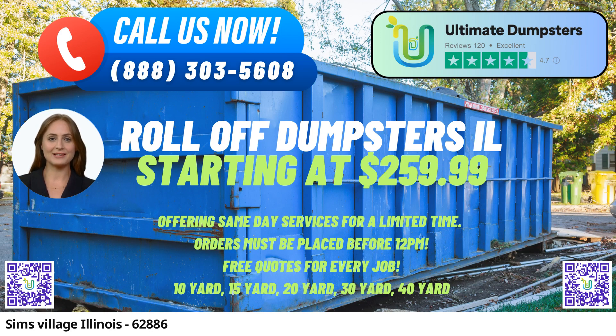Variety of Dumpster Sizes. Ultimate Dumpsters understands that different projects demand different solutions. That's why we offer an array of dumpster sizes to choose from: 10-yard, 12-yard, 15-yard, 20-yard, 30-yard, and 40-yard. Whether you're tackling a small home renovation or a major construction site, we've got the right size to fit your needs.